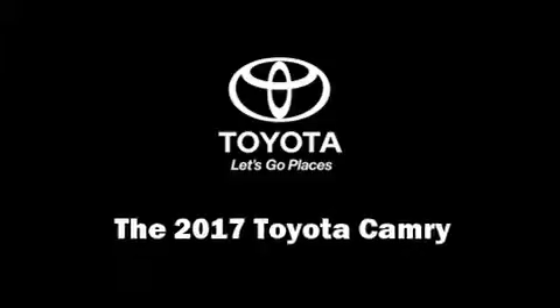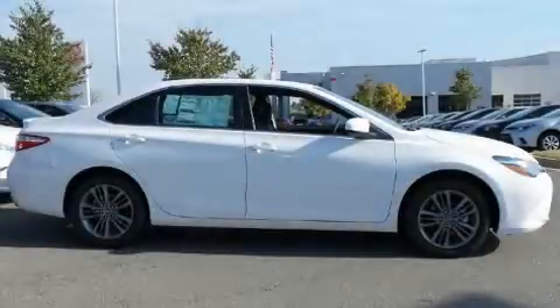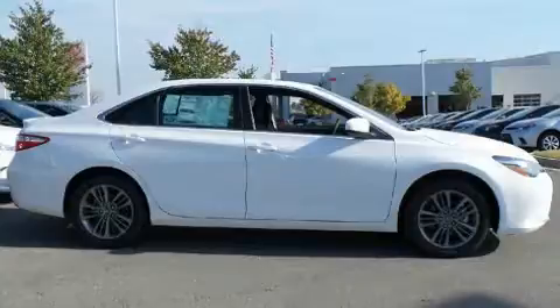Step into the 2017 Toyota Camry. This four-door, five-passenger sedan is waiting for you to take home.